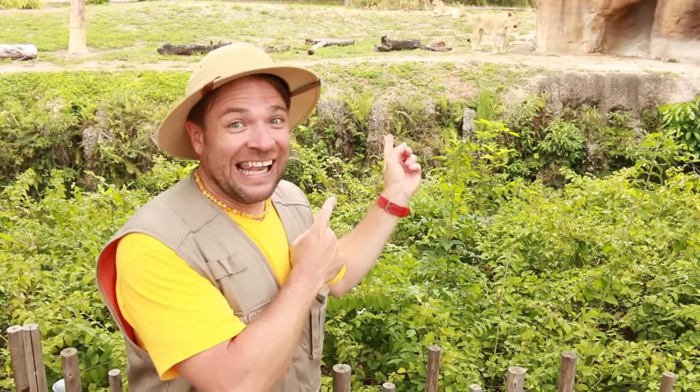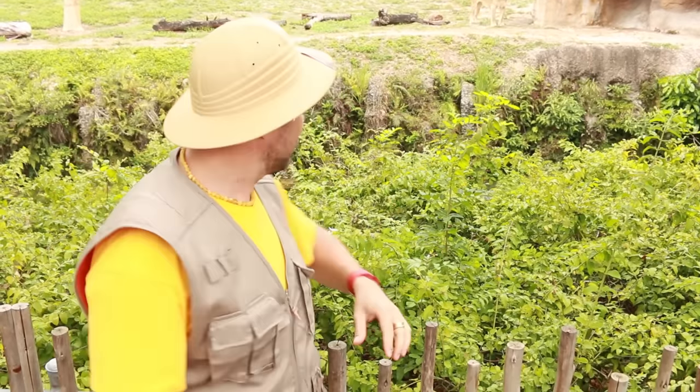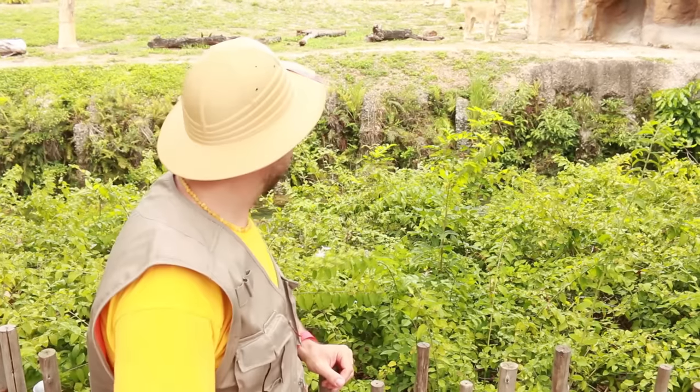Oh, that's a lion. L is for lion. The female lion doesn't have the mane of hair, but she does all the hard work and all the hunting. Hello, lion.